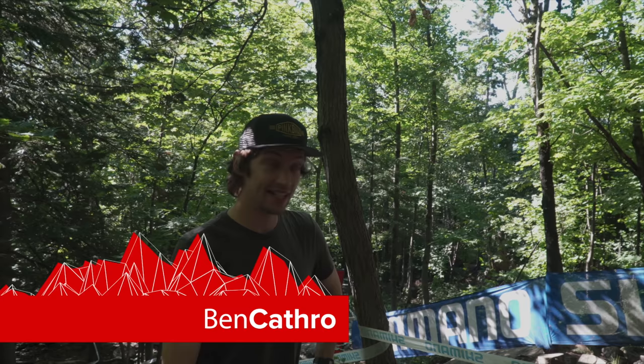Hello, my name is Ben Catherall and I'm here reporting in for Pinkbike inside the tape from Mont St Anne, Canada. Today is the morning of qualifying.